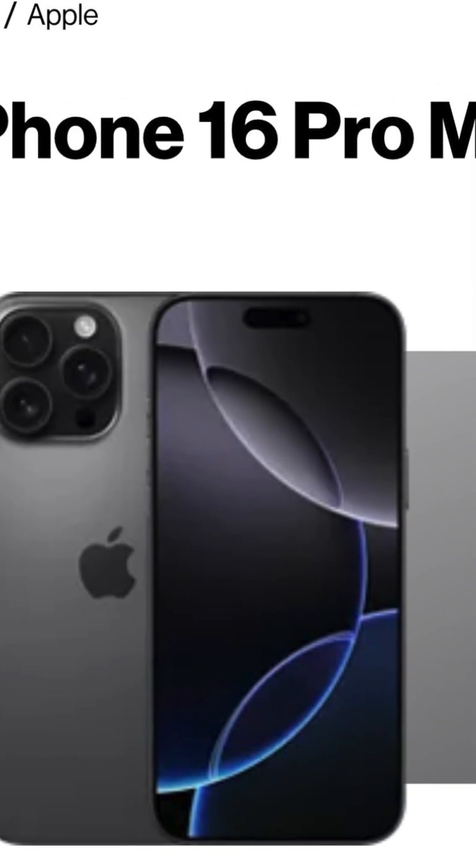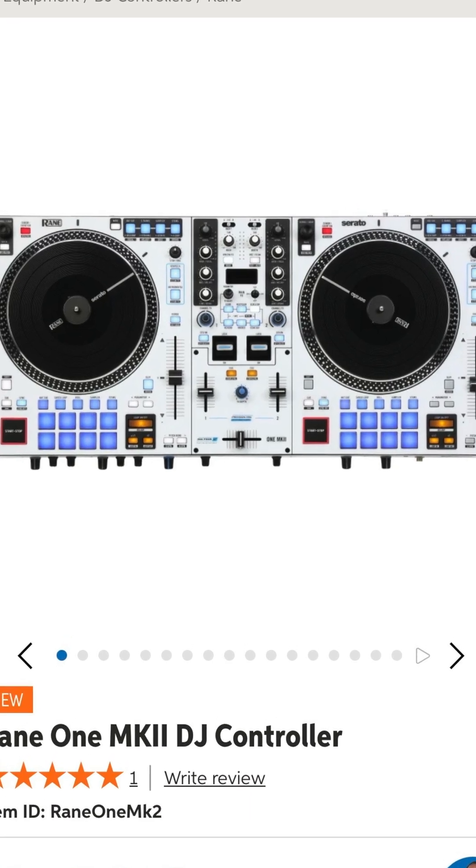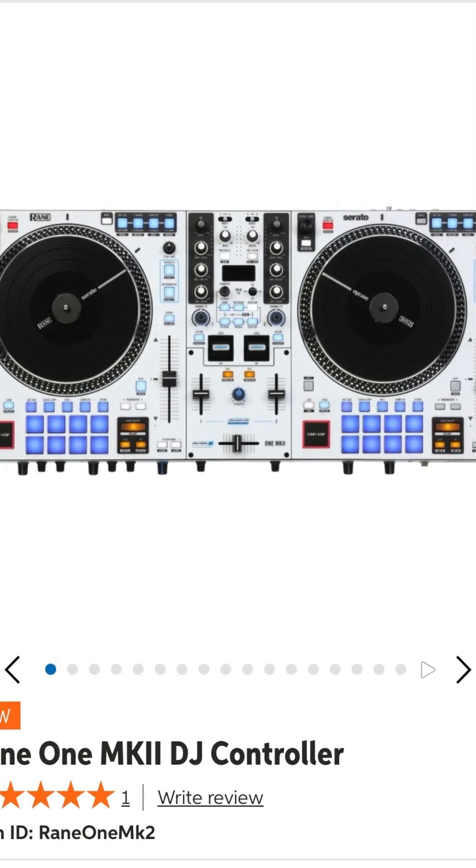This update is really big if you have the iPhone 16 on iOS, and there are a lot of updates for the new cool white Rain 1 Mark 2.